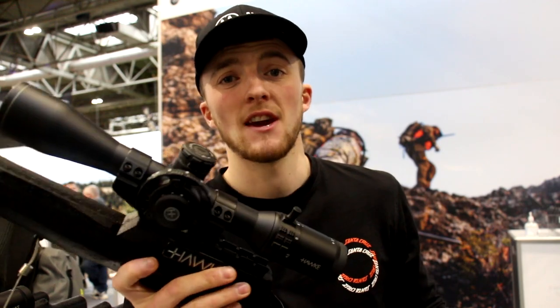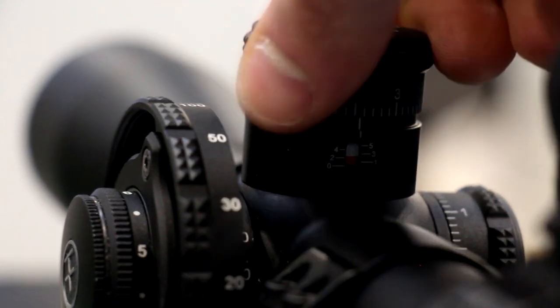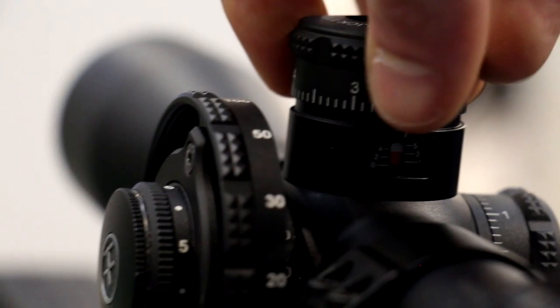It's also a second focal plane scope, so you need to know what magnification you're on and your aim points on the reticle. I'm going to see if I can get hold of one of these and hopefully use it to good effect on squirrels and pigeons when the evenings get a bit lighter.